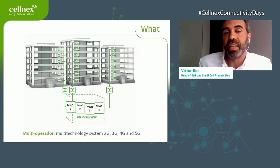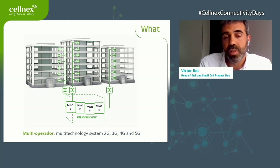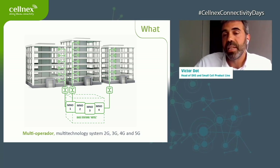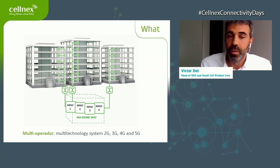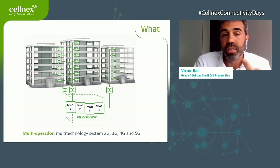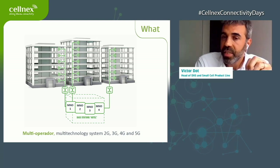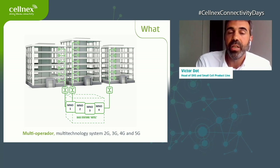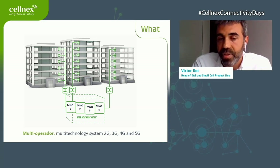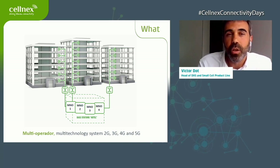Here is a schematic of a DAS system deployment. In some cases, we deploy the base station hotel in a centralized location. These DAS solutions allow us to connect different buildings or venues up to 20 kilometers from that central point. At Cellnex, we deploy multi-technology systems covering 2G, 3G, 4G, and also ready for 5G at 3.5 GHz, or 700 MHz for places needing deep penetration like tunnels, undergrounds, or car parks.